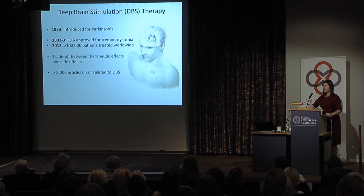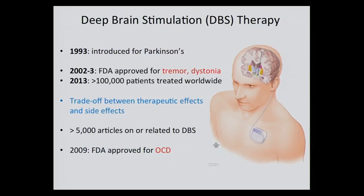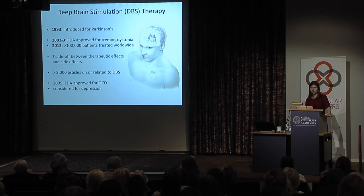Research from both the basic science and clinical communities has been describing this more and more. Furthermore, this stimulation could find its place not only in motor spectrum disorders but others. For example, obsessive compulsive disorder stimulation in the striatum nuclei has been FDA approved in 2009, and there have been some clinical studies showing it could help for depression as well.